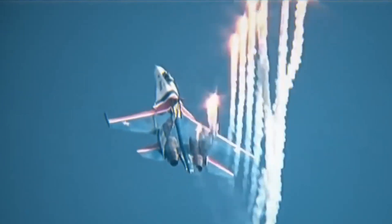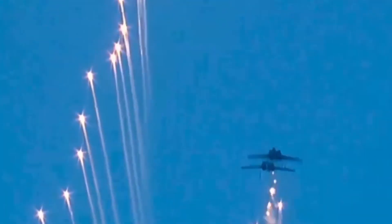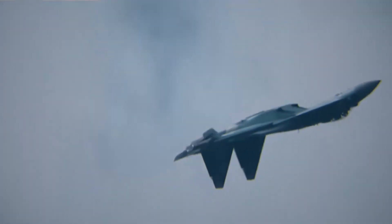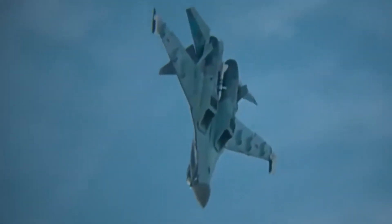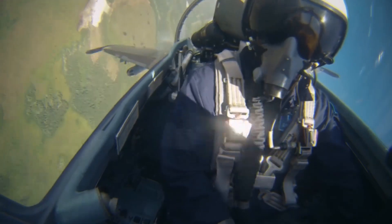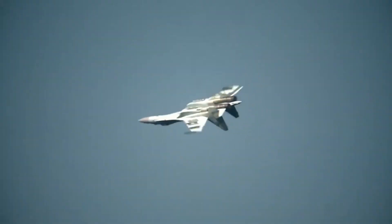Radar IRBIS-E PESA SU-35 memiliki jangkauan 2 kali lebih jauh dibandingkan radar milik pesawat-pesawat generasi keempat. Dengan kemampuan ini, SU-35 dapat melakukan aksi first look, first shoot, first kill, di mana pilot SU-35 dapat lebih dahulu mengintercept atau menjatuhkan pesawat lawan sebelum mereka melihat kedatangan SU-35.